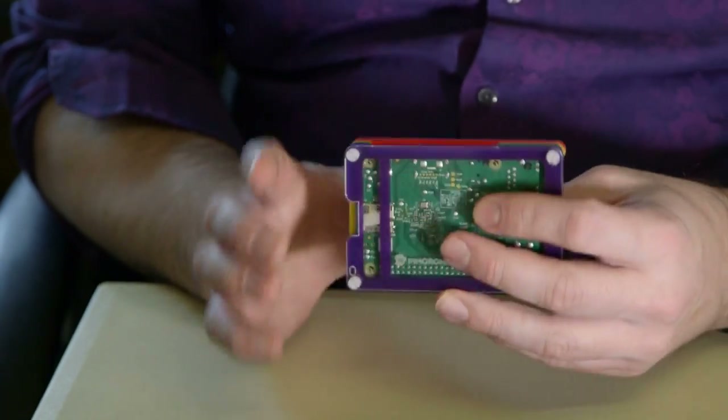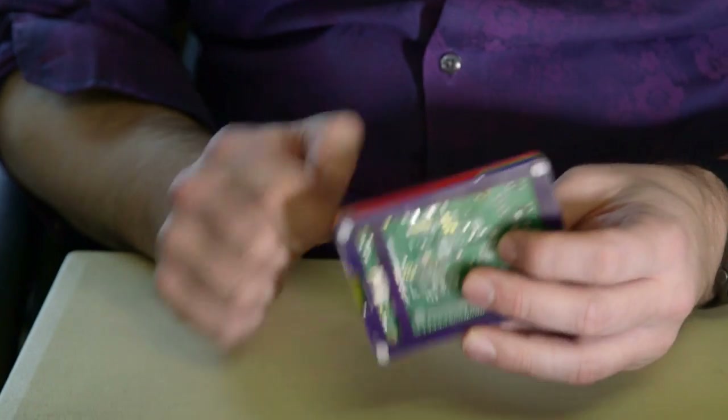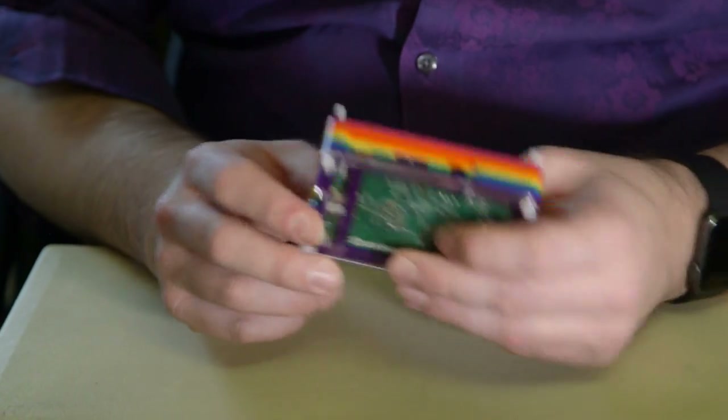We've got a nice set of USB ports, an Ethernet port to connect to the network, HDMI out so you can plug it into your telly, and USB for a standard mobile phone charger.